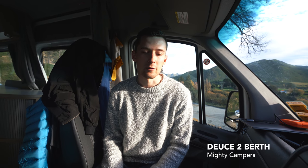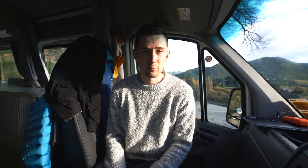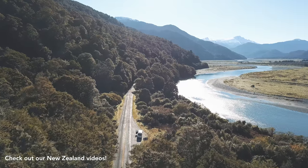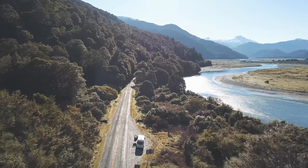Welcome to this camper van overview. This is the Mercedes Sprinter — I believe it's called a Deuce 2. We rented it from a company called Mighty Campers here in New Zealand, and it has been our home for these two weeks. It's not a paid review or anything; I'm just hoping to show you what it looks like and maybe help you decide what to get if you want to go to New Zealand.